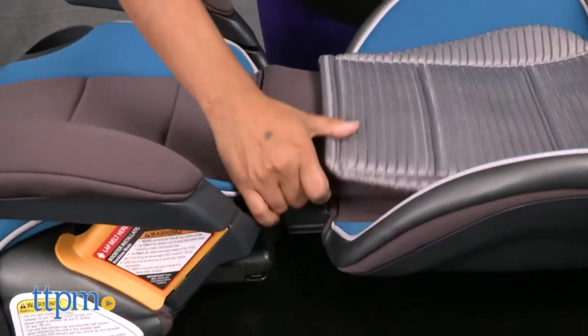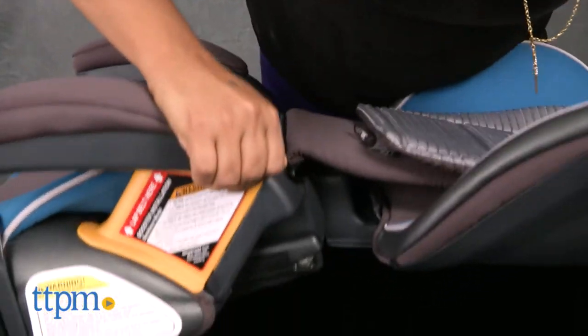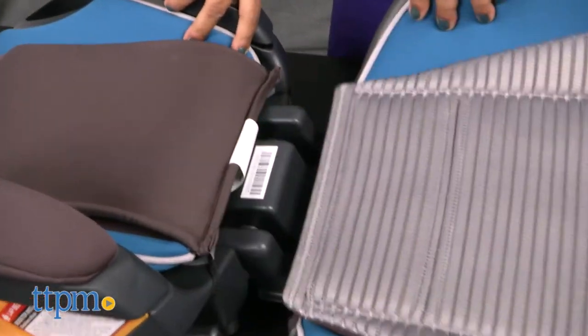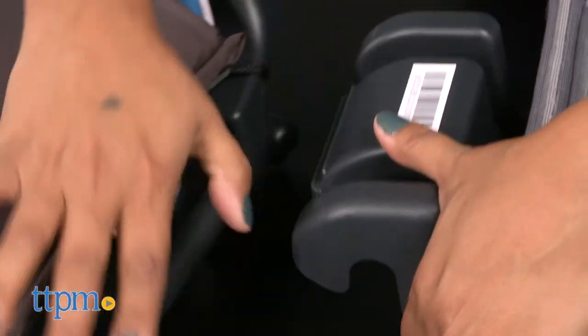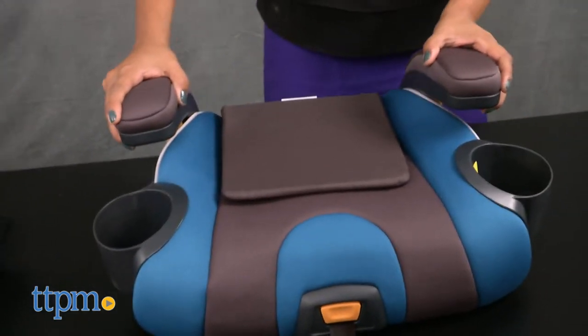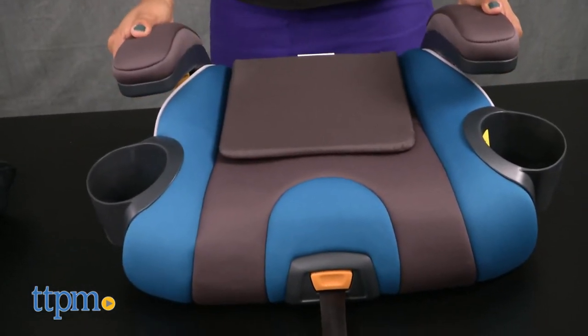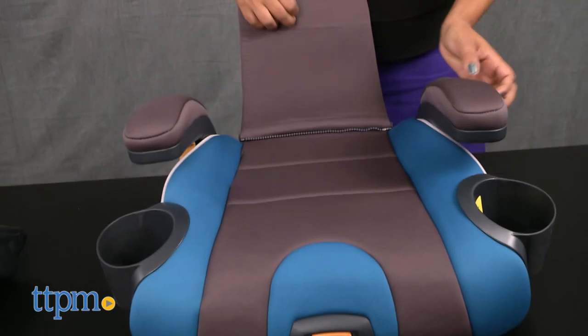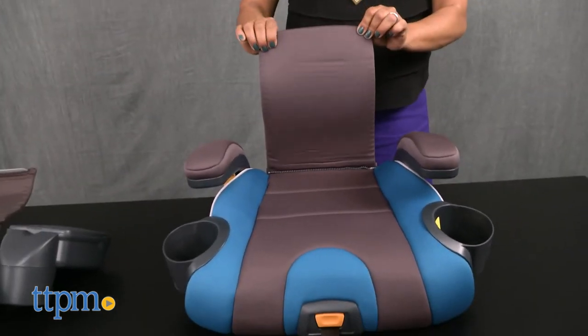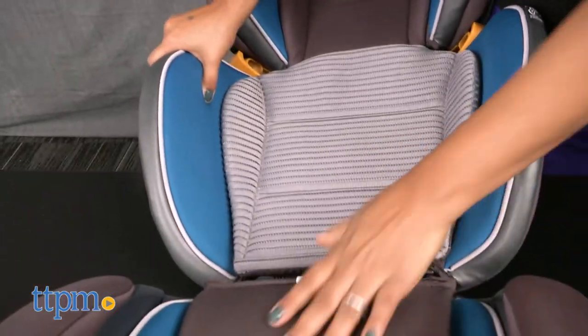Overall, the Kiko KidFit Zip Air 2-in-1 Belt Positioning Booster is a great seat for your child. The seat is wide to accommodate all sizes, and the soft, cushy material and ErgoBoost combined with the 3D mesh air fabric make it very comfortable for kids. This booster seat is for use for kids 30 through 100 pounds in the high-back position and 40 to 110 pounds in the backless position. This is for kids ages 4 and up.